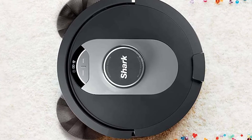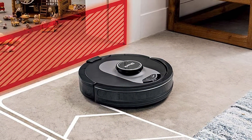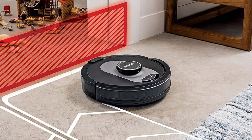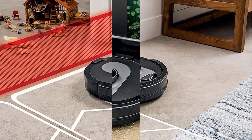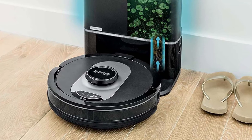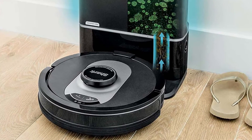Its incredible suction picks up dirt and debris on all floor types, all while methodically cleaning row by row to ensure nothing is missed. So whether you're looking for a vacuum that can handle any job or a machine that can clean even the most difficult spots, the Shark RV2502A AI Ultra Robot Vacuum is a perfect choice.